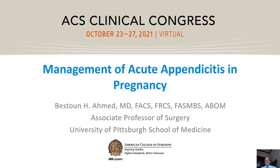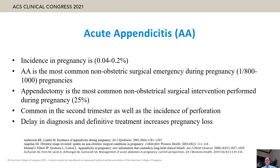Hi, this is Bestun Ahmed, a faculty from University of Pittsburgh School of Medicine. Thanks to the ACS Clinical Congress for this kind invitation. My topic today is management of acute appendicitis in pregnancy. No disclosures. Acute appendicitis is common during pregnancy.